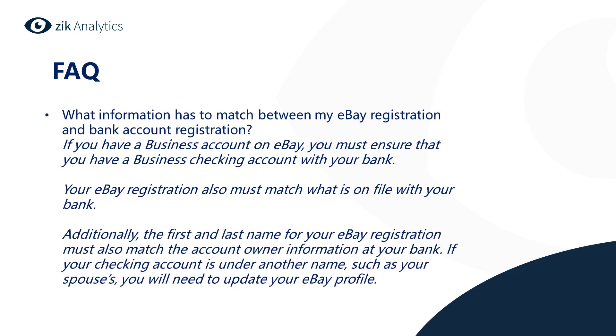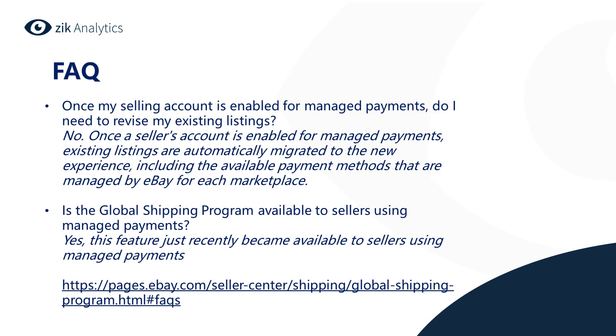What information has to match between my eBay registration and bank account registration? If you have a business account on eBay, you must ensure that you have a business checking account with your bank. Your eBay registration must match what is on file with your bank, and the first and last name on your eBay registration must also match the account owner information at your bank. If your checking account is under another name, such as your spouse's, you will need to update your eBay profile.